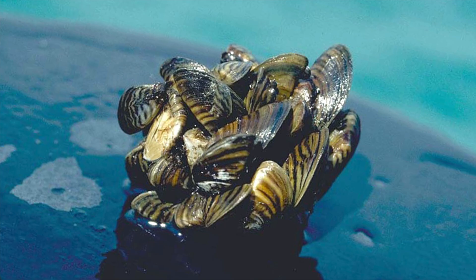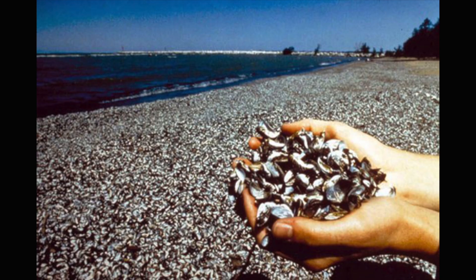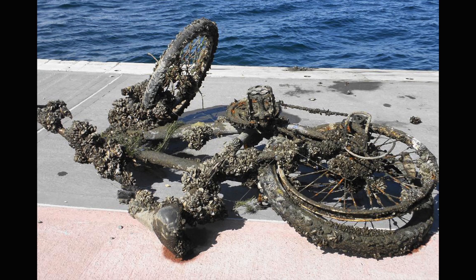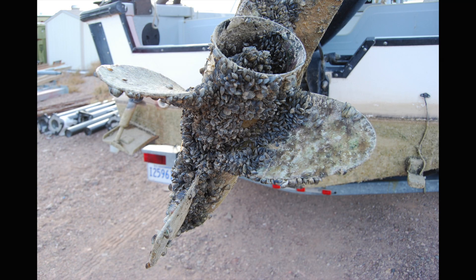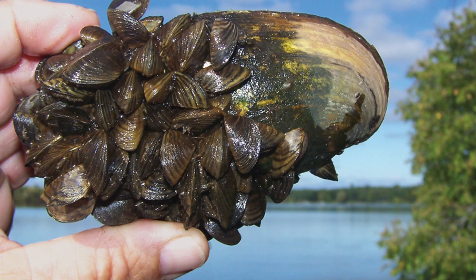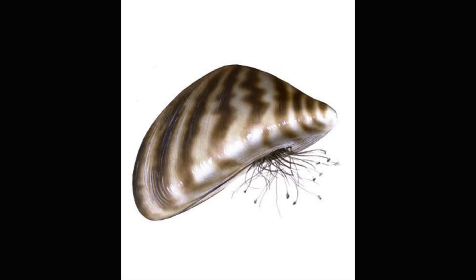Zebra mussels don't attach themselves to people, but they will stick to almost anything that doesn't move — whether it's beaches (there's a photo with thousands of them on the shore of Lake Erie after winter), shopping carts, tires, boat propellers, even cars. They will also stick to plants, clams, crayfish, and even themselves.